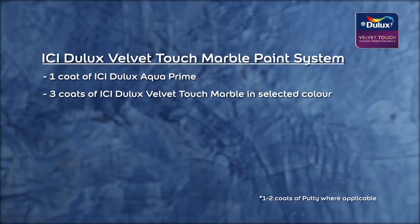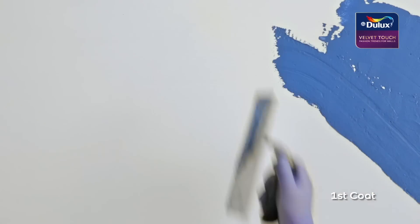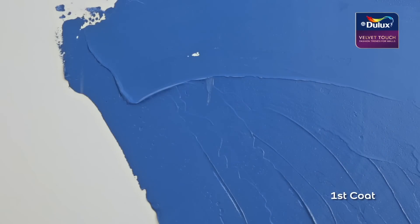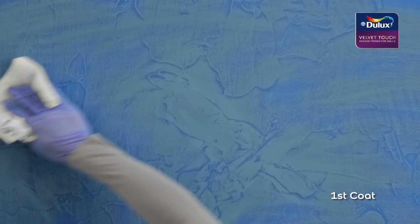First, one coat of Aqua Prime is applied. Next, a trowel is used to apply three coats of Icy Ideal Axwell Touch marble paint. The first coat of Icy Ideal Axwell Touch marble is applied, ensuring the surface is completely covered. After the paint is dry, the surface is sanded with sandpaper 180 and then wiped clean.